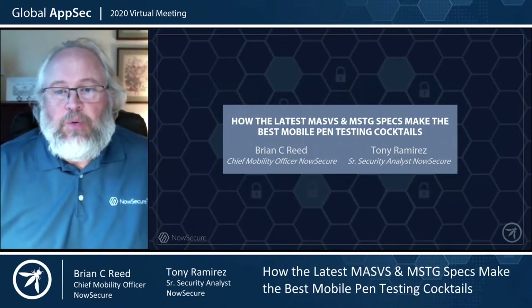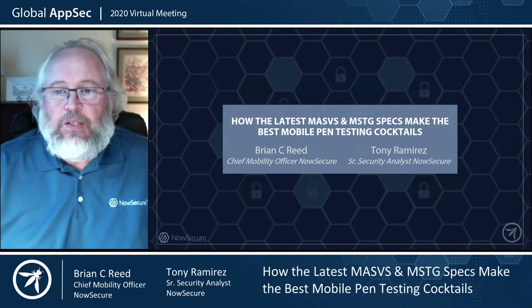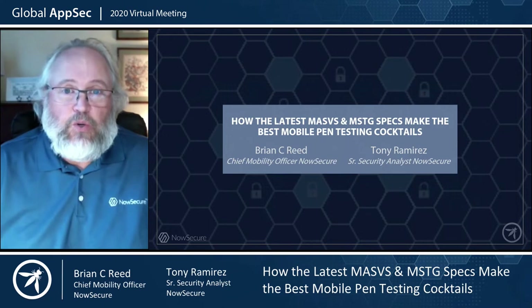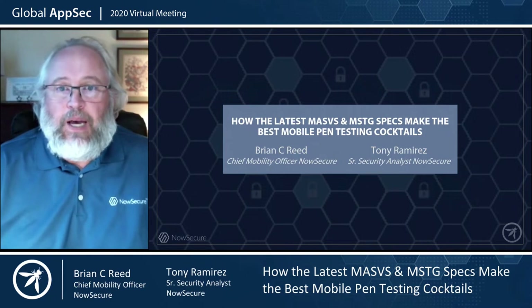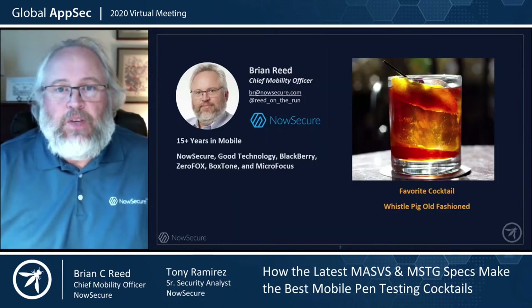Hi, my name is Brian Reed, and I'm the Chief Mobility Officer at NowSecure, and with me today is my partner, Tony Ramirez, also of NowSecure. We're going to talk about how the latest MASVS and MSTG specs make the best mobile pen testing cocktails. We were originally expecting to be at the end of the day, so we thought we'd make it fun with drinks. It's a virtual conference, but we encourage you to grab your favorite drink while we talk and teach you about MASVS and MSTG.